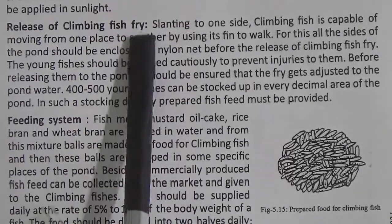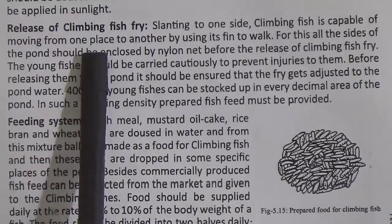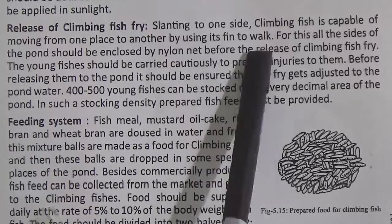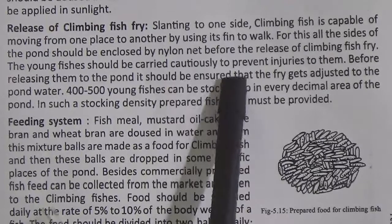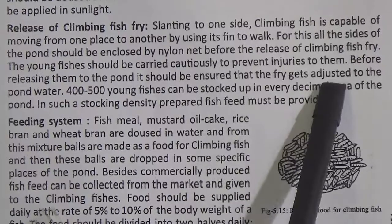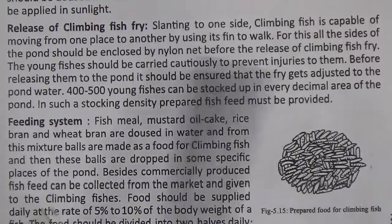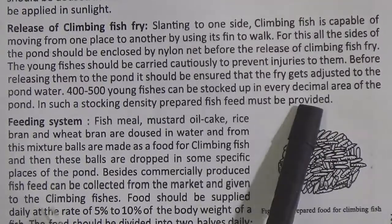Release of climbing fish fry: climbing fish is capable of moving from one place to another by using its fin to walk. For this, all sides of the pond should be enclosed by nylon net before the release of climbing fish fry. The young fishes should be carried cautiously to prevent injuries. Before releasing them, it should be ensured that the fry gets adjusted to the pond water. 400 to 500 young fishes can be stocked up in every decimal area of the pond, and prepared feed must be provided.